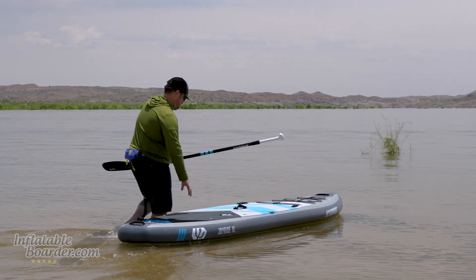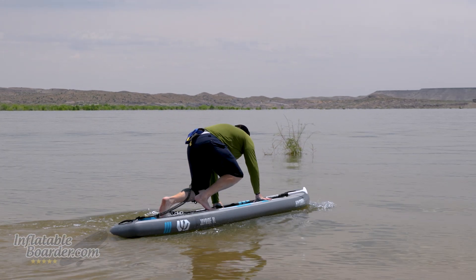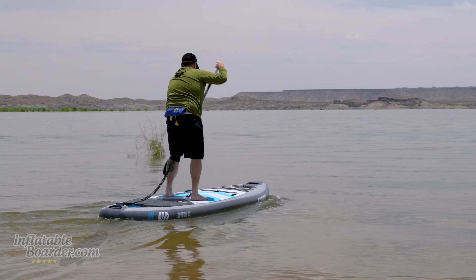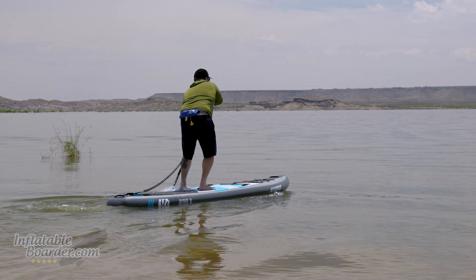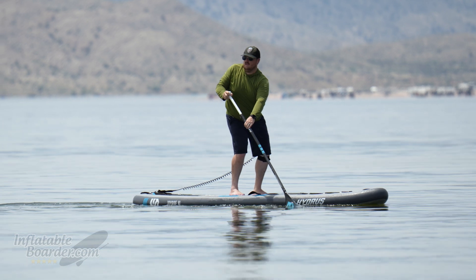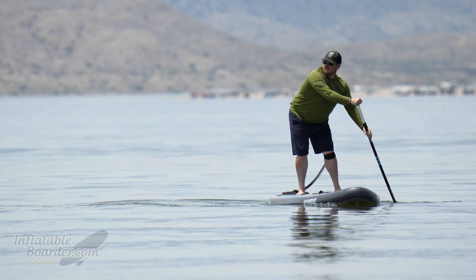If you're a larger paddler, if you like to bring a lot of stuff with you, or if you like to paddle on faster-moving rivers, then you're really going to love the Hydrus Joyride XL. Hydrus is an Idaho-based company that designs their boards to perform well in all conditions, but particularly on the river. The Joyride XL is super stable thanks to its wide 34-inch outline, but it still has great maneuverability thanks to the exact shape of the board, the nose rocker, and its overall rigidity — being among the stiffest boards that we've tested this year.